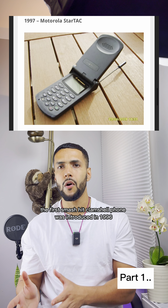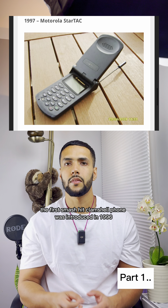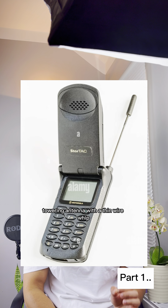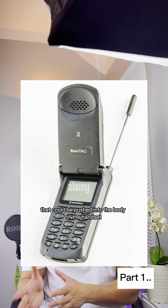The first smash hit clamshell phone was introduced in 1996. The StarTac replaced Dynatac's towering antenna with a thin wire whip that could be pushed into the body of the handset.